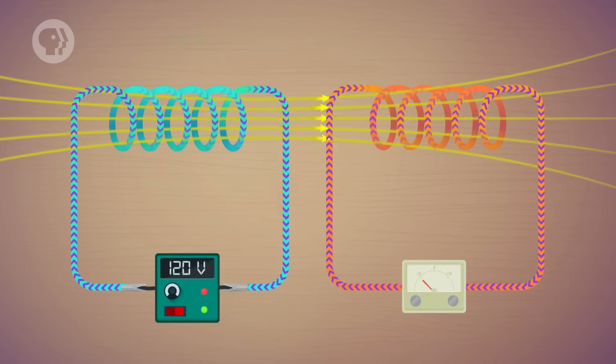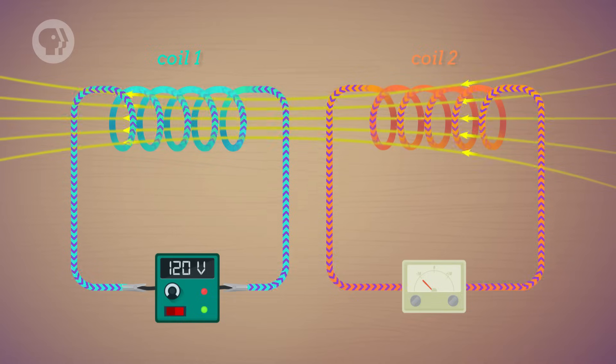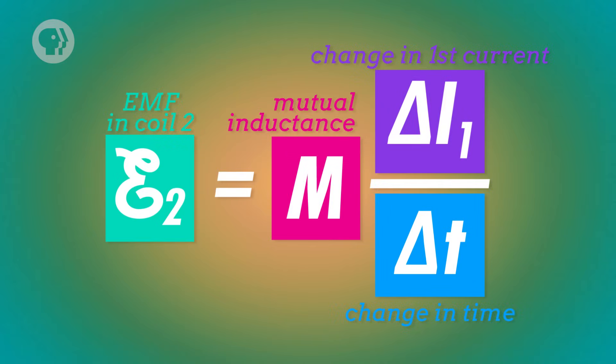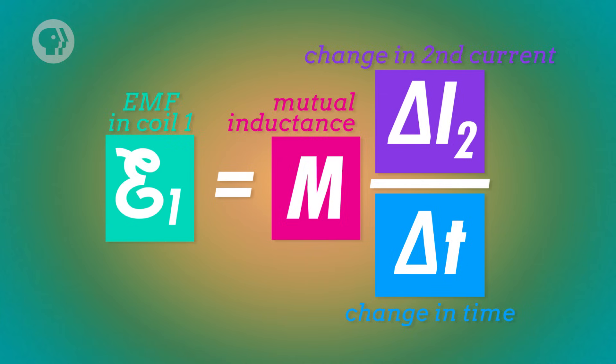EMF is the same thing as voltage. This change happens because the changing current in the first coil produces a changing magnetic field, so the magnetic flux through the second coil changes, which induces an EMF. The EMF induced in the second coil is equal to the changing current in the first coil divided by the change in time, multiplied by a constant M, which depends on the size, shape, and relative position of the coils. In transformers, the power running through the first coil is AC, so the current and magnetic field are constantly changing, and an EMF is induced in the second coil. If the secondary coil has more turns than the primary, it'll have a higher voltage, and vice versa.